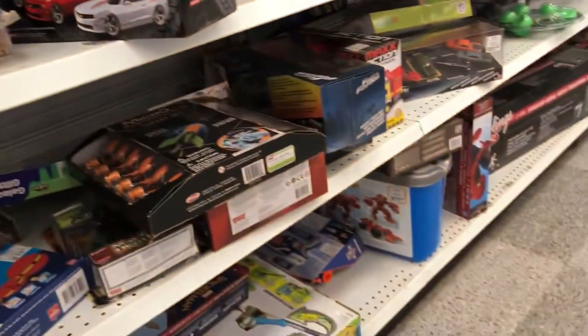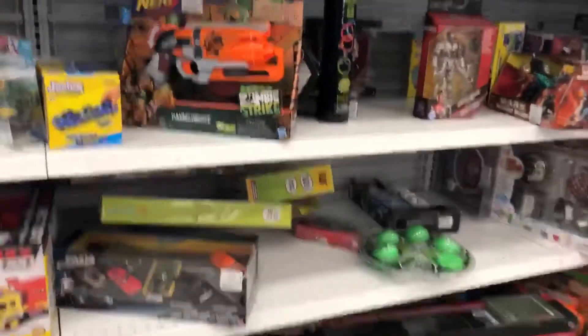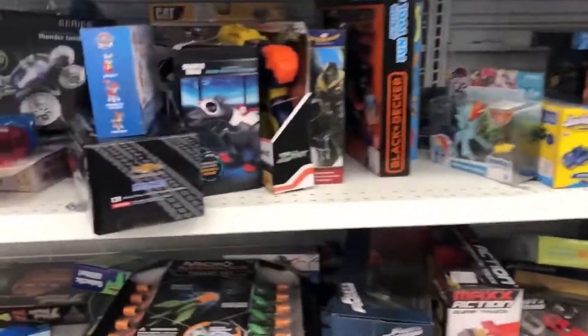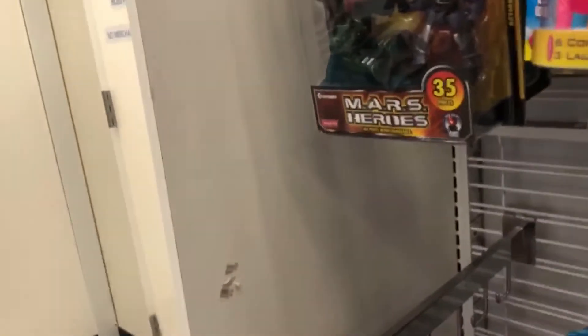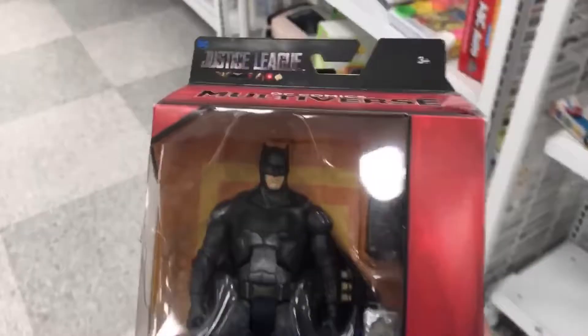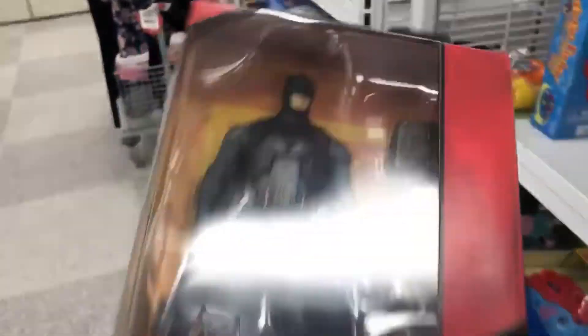It's a pretty cool three-pack. Alright, I'm gonna dig a bit and I'll get back with you guys. Also found this Batman with the mother boxes — probably gonna take him.